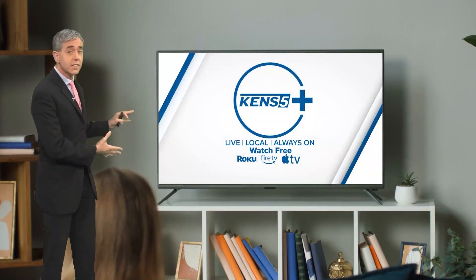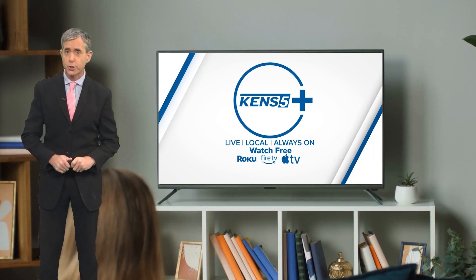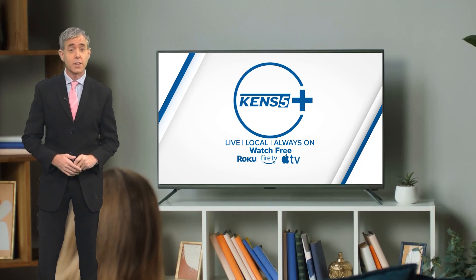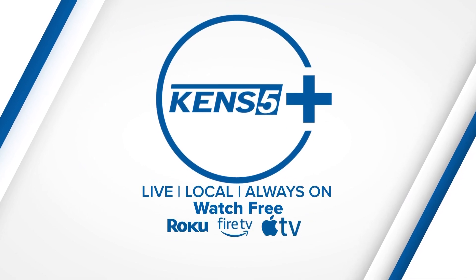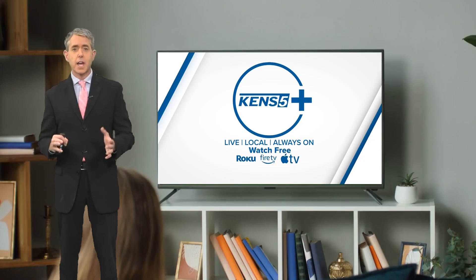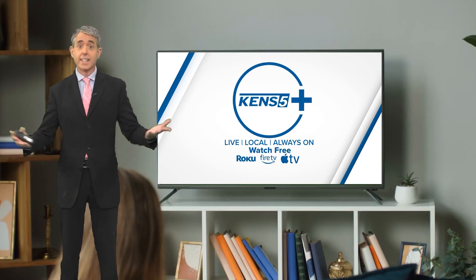The first thing you need is a TV connected to one of these streaming platforms: Roku, Apple TV, or Amazon Fire. Next, search for the KENS 5 Plus app. It looks like this. The final step: select and download, and that's it.